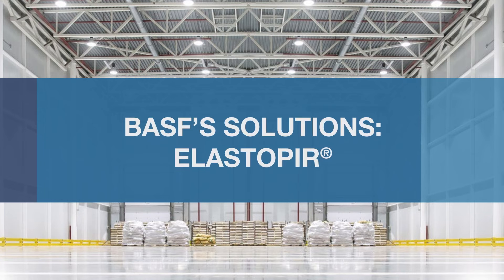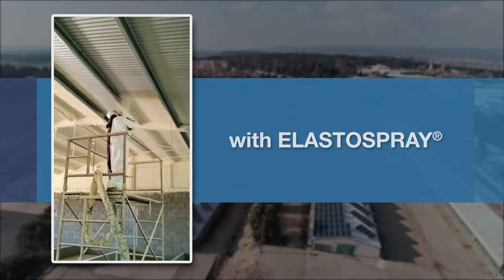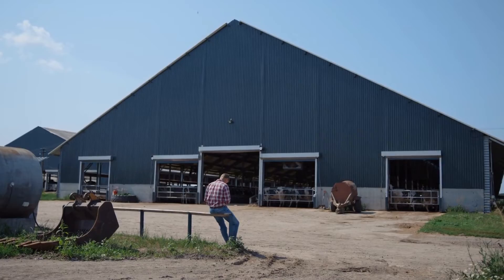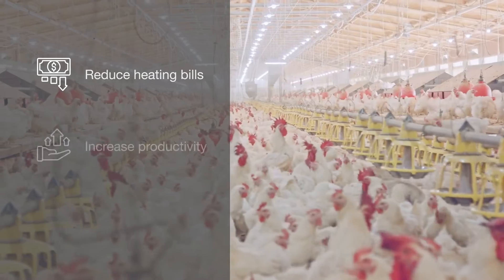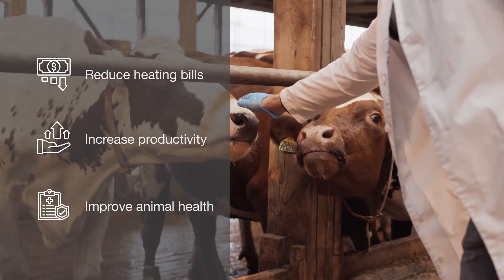BASF's Elastopier, a high-performance polyurethane insulation, has been widely used together with Elastospray in livestock buildings, helping farmers reduce heating bills, increase productivity, and improve animal health.